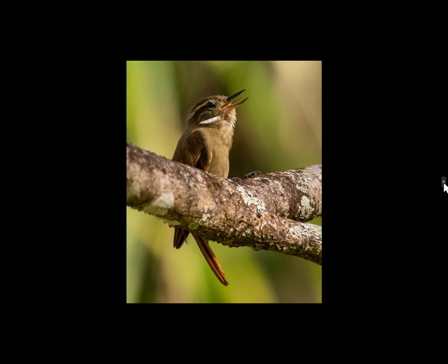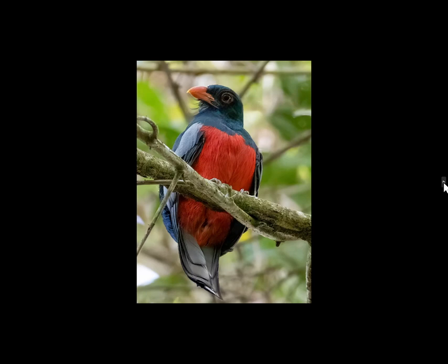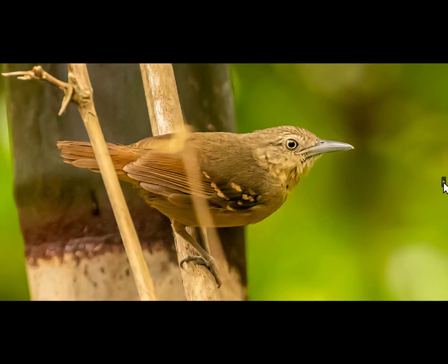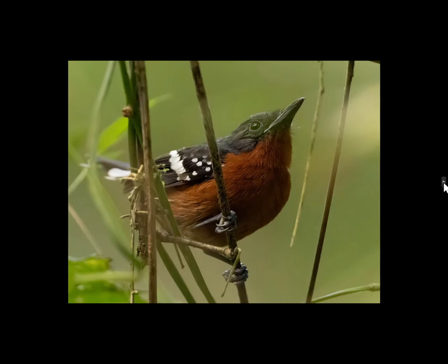A plain Xenops came out and sang for us. A slaty-tailed trogon — there are a number of trogons. A spotted woodcreeper. This next picture is from the plantation trail again — really thick underbrush and it was difficult to get pictures, always shooting into the underbrush with high ISOs. This is a checker-throated antwren. This is a dot-winged antwren.